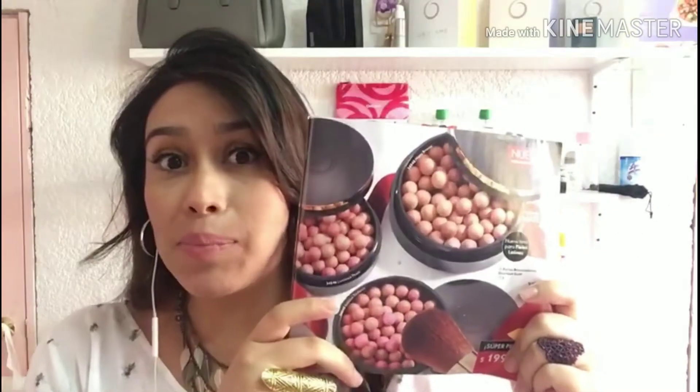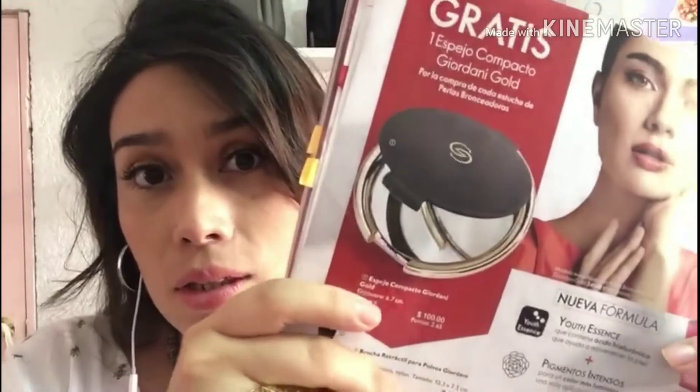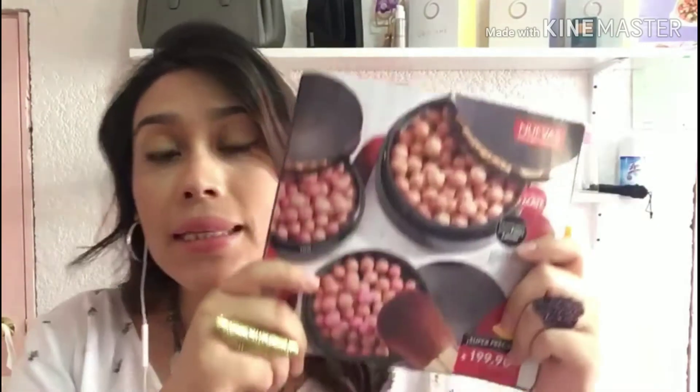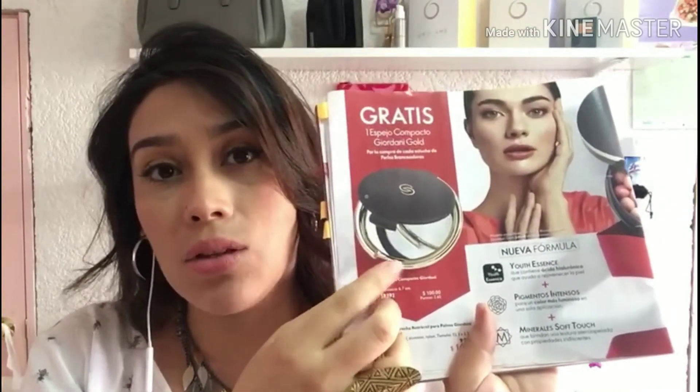Nuestro siguiente imperdible son estas perlas bronceadoras, las cuales son nuevas. Además nos van a regalar un espejito Jordani Gold gratis. Estas perlas tienen una nueva fórmula llamada Youth Essence que contiene ácido hialurónico para rejuvenecer la piel. También tiene pigmentos más intensos para un color más luminoso en una sola aplicación, y minerales Soft Touch para una textura de terciopelo. Tienen un precio de $199.90 y para nosotros está en $139.90.